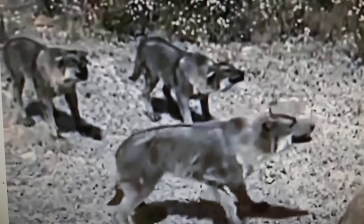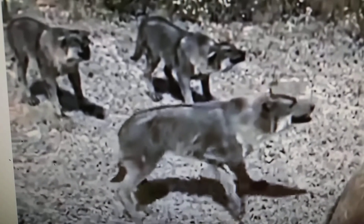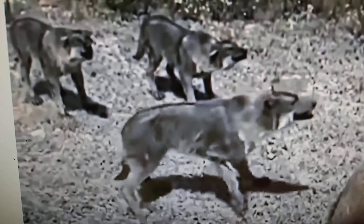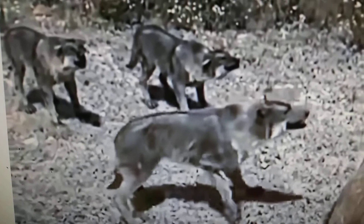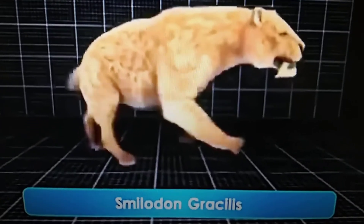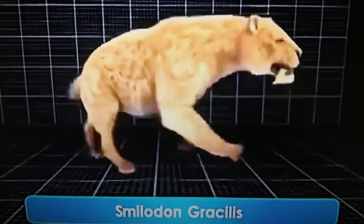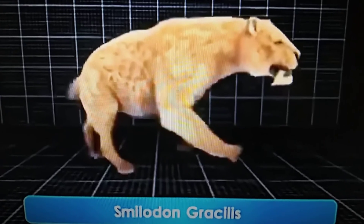Canis edwardii, known as the Edward's wolf, a smaller ancestor that would evolve into dire wolves. And here we have Smilodon gracilis, a smaller ancestor to the saber-toothed cat that evolved into Smilodon fatalis and populator.